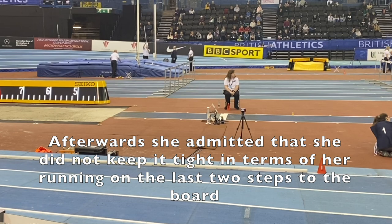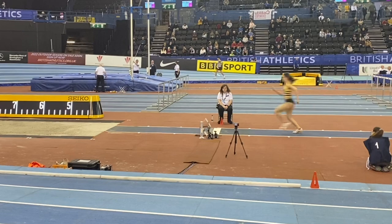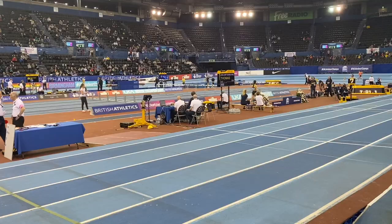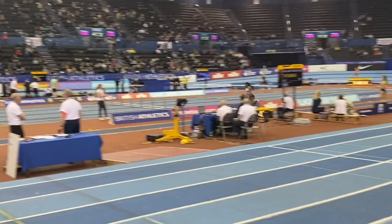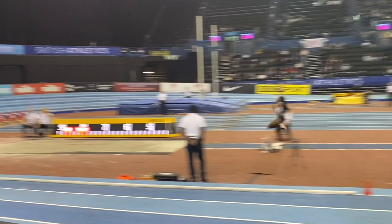Unfortunately, in round three, Ruby fouled again. She was in the right position, just about to take-off at 2m10–2m20, so it was just a minor foul. But she'll be back in the summer. Following up, in round three, Jahisha jumped 6.35, showing good consistency.